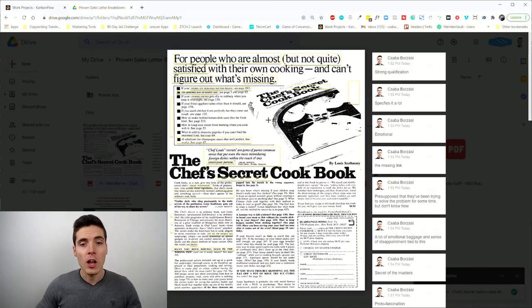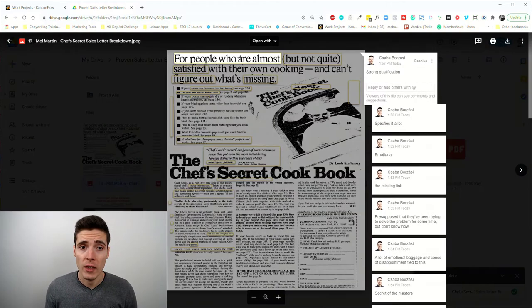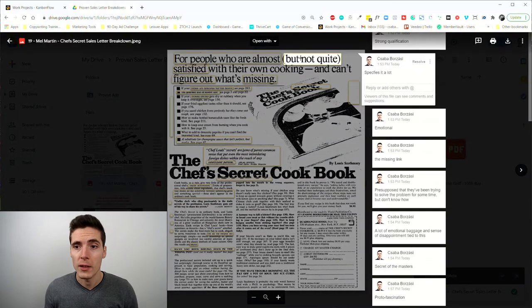The smart thing about this ad is that it acknowledges people might have tried other recipes or various cooking hacks before, but haven't managed to figure it out. One of the main reasons is because they don't know the secret of real chefs. My mother also sometimes feels like she tried so many things from various internet sources, but there must be some type of secret that master bread makers know — because those artisanal breads exist, so what is the secret? That's exactly what this ad's lead achieves. We start out with strong qualification: 'for people who are almost but not quite.'